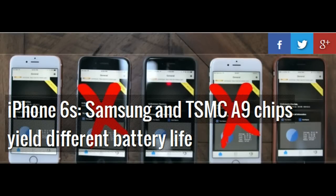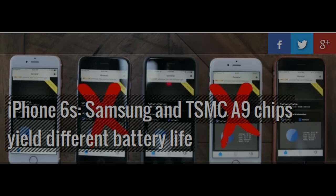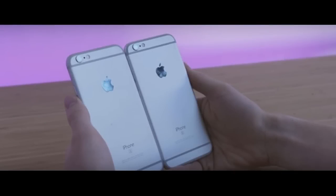The Apple iPhone 6S and 6S Plus have been available for two weeks now, and initial hype around the new camera and 3D Touch is starting to wear off. Curious minds are now digging deeper, looking into the difference between the Samsung and TSMC A9 chips in terms of performance and battery life.